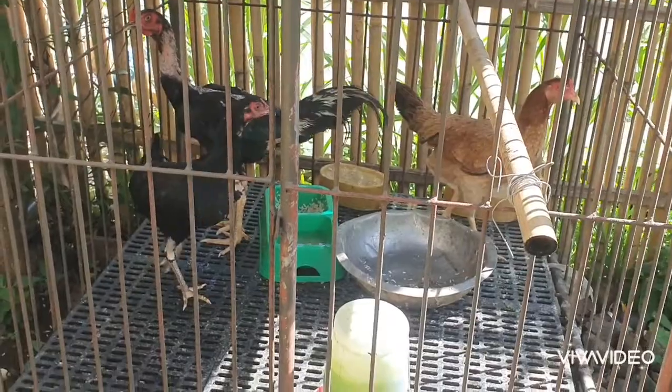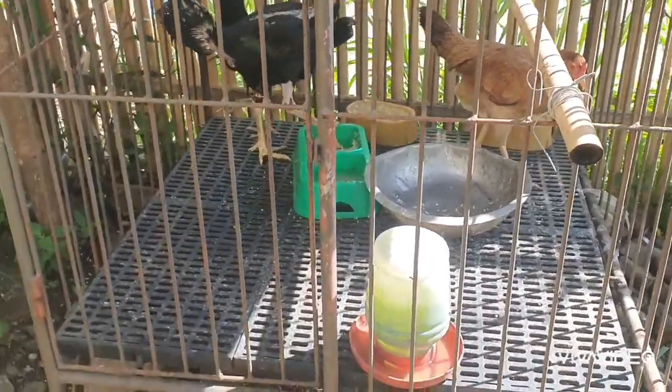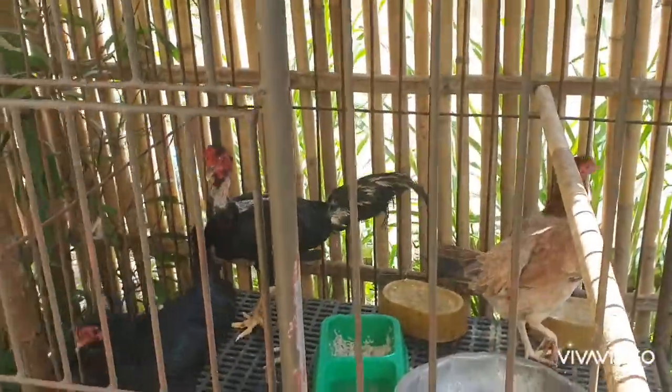And these are the chickens. From before until now, there are still three — and they still haven't been laying eggs.